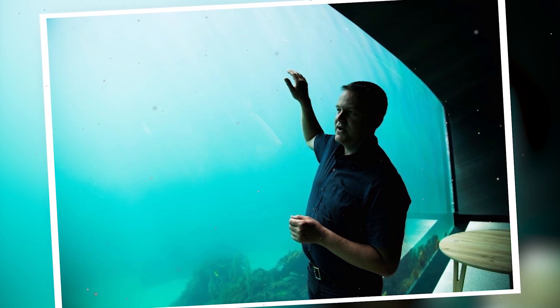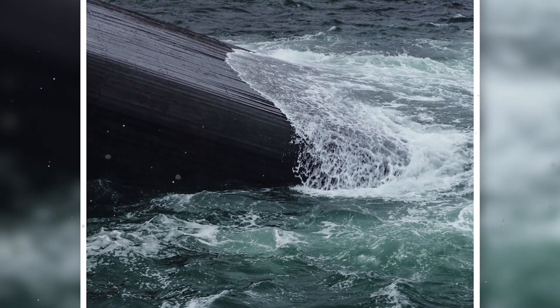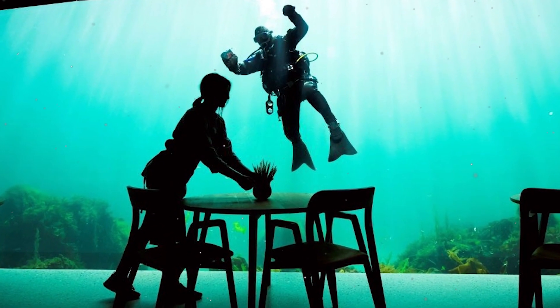The architects reassured customers that this thick-walled restaurant is anchored in the water by 18 anchoring points, and it was built to be resistant to all extreme conditions. On the menu: seafood, shellfish, and a breathtaking view of the seabed to enjoy.